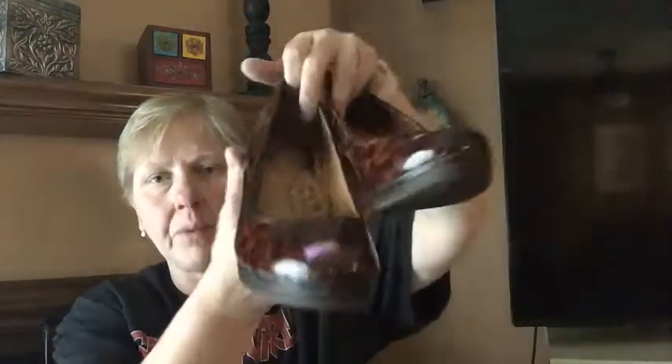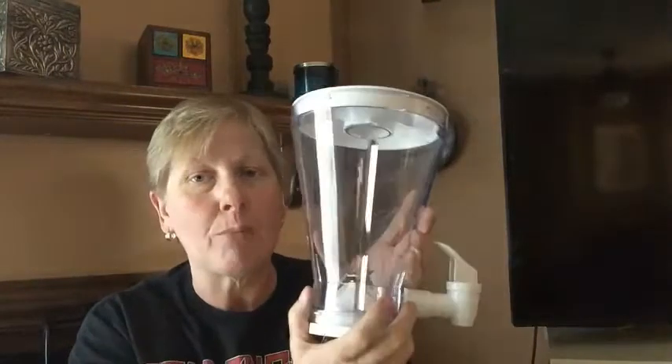I also bought these patent animal-print platform heels by a brand called Söfft — two S's. These were $4.29, and the clogs were $4.29 too. The thrift store went up on their prices recently — 30 cents — but that's still not bad for a pair of shoes.